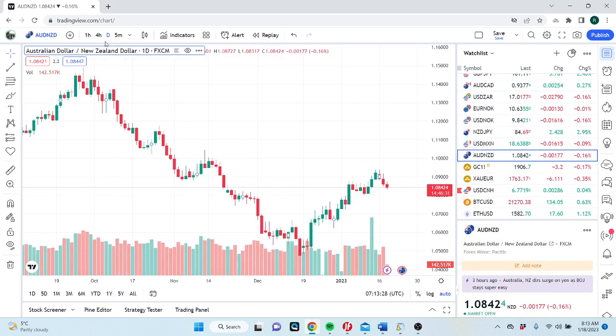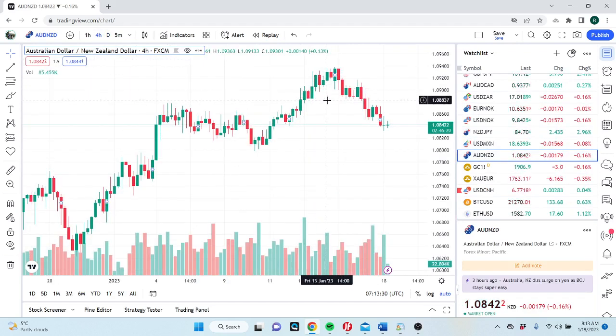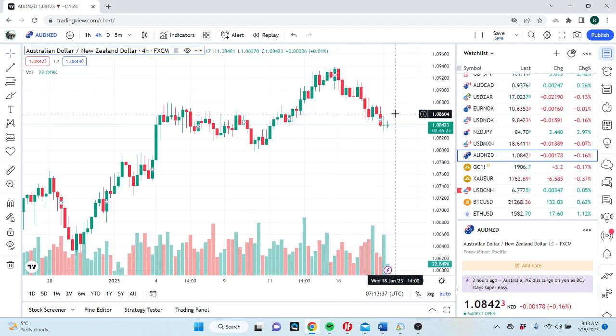Aussie-Kiwi — we played this yesterday. We sold it through 1.0880 yesterday, just played around with a couple of 20-point round trippers. We don't really care for Aussie-Kiwi, but again we're just looking for ways to short Aussie, not against the dollar.